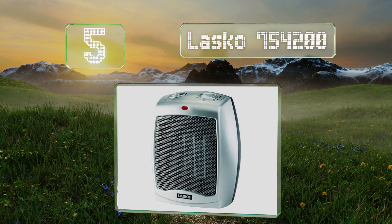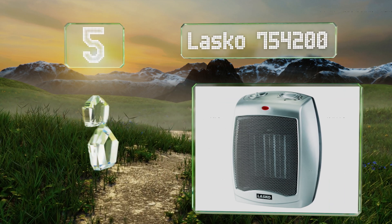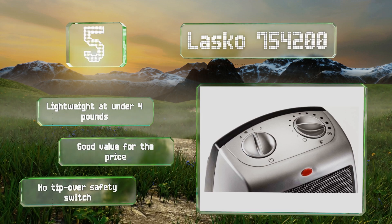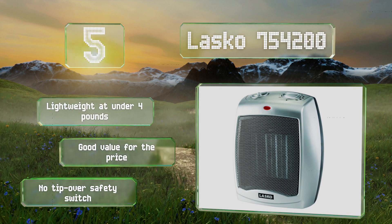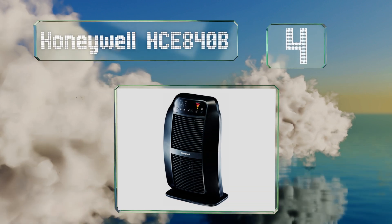Halfway up our list at number five, the Lasco 754200 offers an adjustable thermostat with 11 temperature settings, along with modes for the fan and low and high output. This portable choice is equipped with a convenient carrying handle, so it's easy to move around your home as needed. It's lightweight at under four pounds and good value for the price, but note that it doesn't come with a tip-over safety switch.